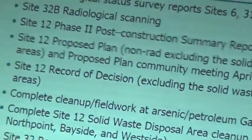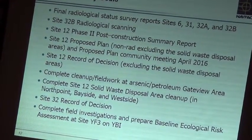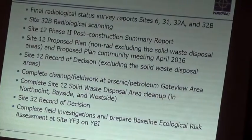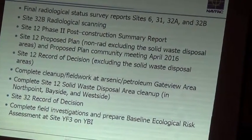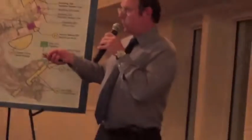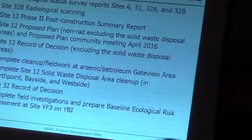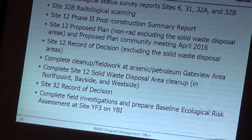As Keith mentioned, there will be a community meeting in April 2016, which is really the place where we'll go into great detail to help clarify exactly what we're doing for this phase of work. According to CERCLA, we have a proposed plan followed by the record of decision — it's the Navy's official document to memorialize what we're actually going to do for the site, and this is going to be for Site 12.